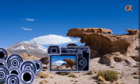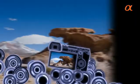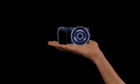Get carried away. The Sony NEX is so light and so small, you could take it anywhere.